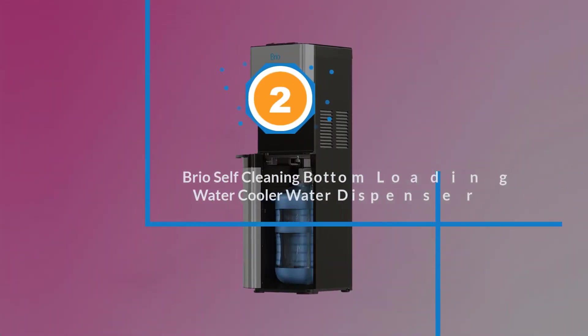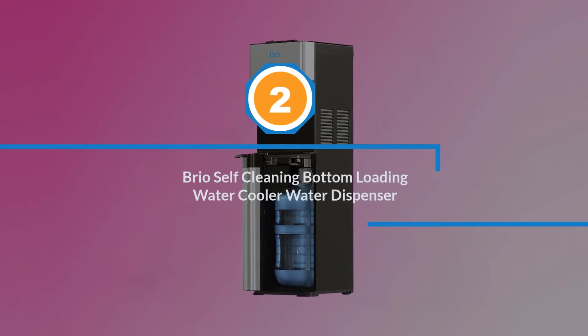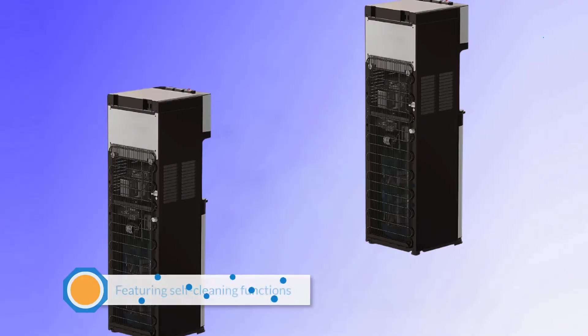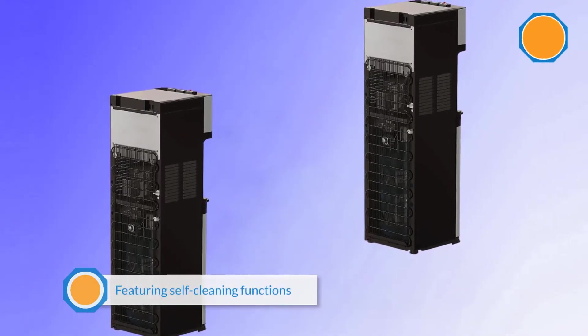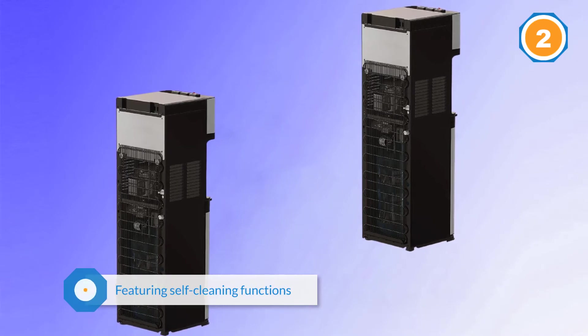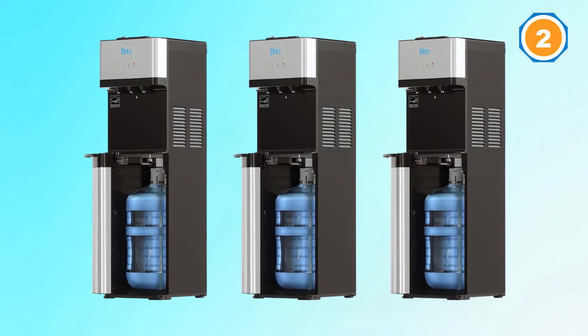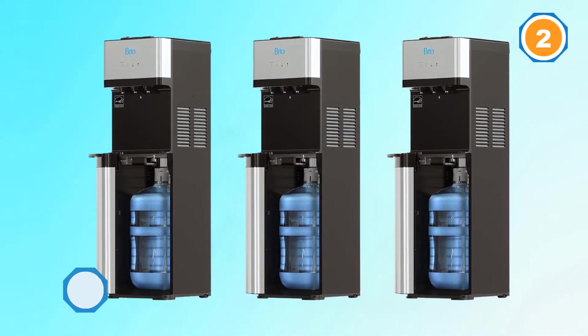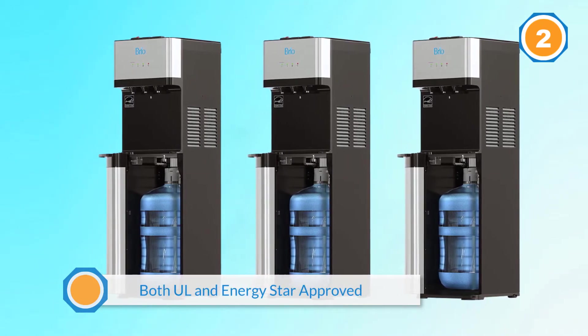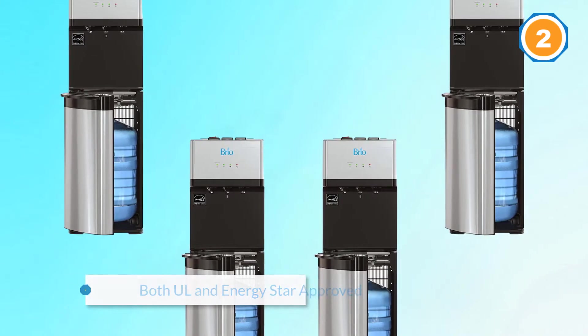Number two: Brio self-cleaning bottom loading water cooler water dispenser. The Brio bottom loading dispenser is one of the few designs featuring self-cleaning functions. The dispenser is also both UL and Energy Star approved. The stainless steel accent is an innovative design that makes the dispenser look classy in your office, home, or any public space.